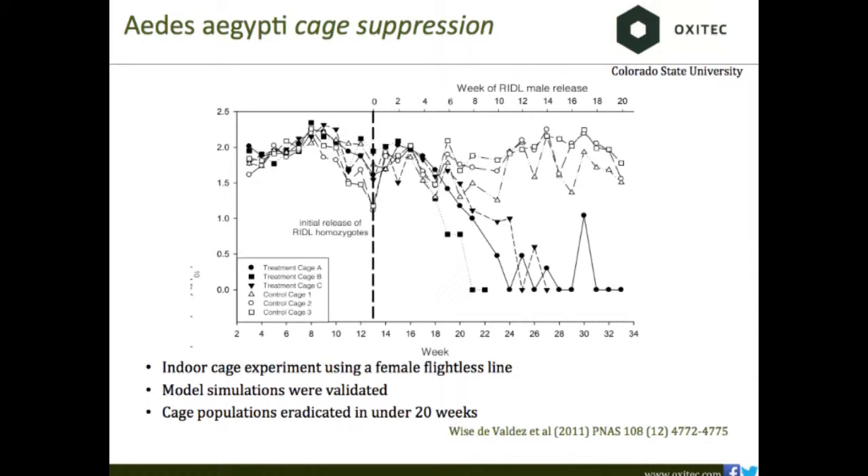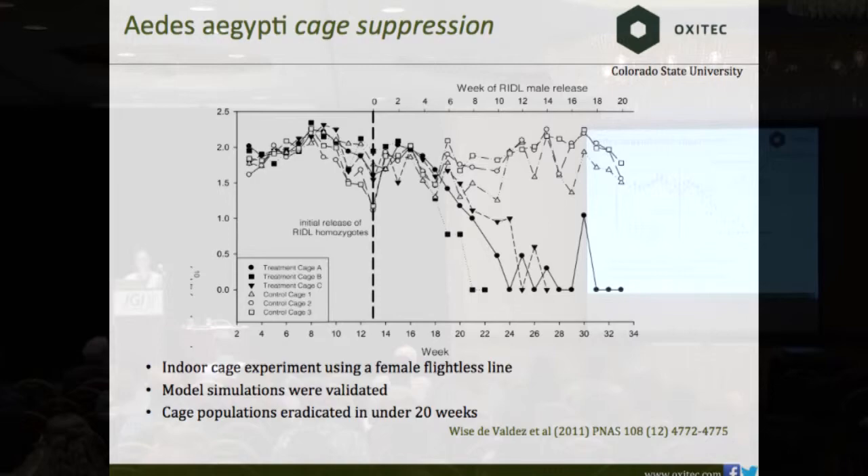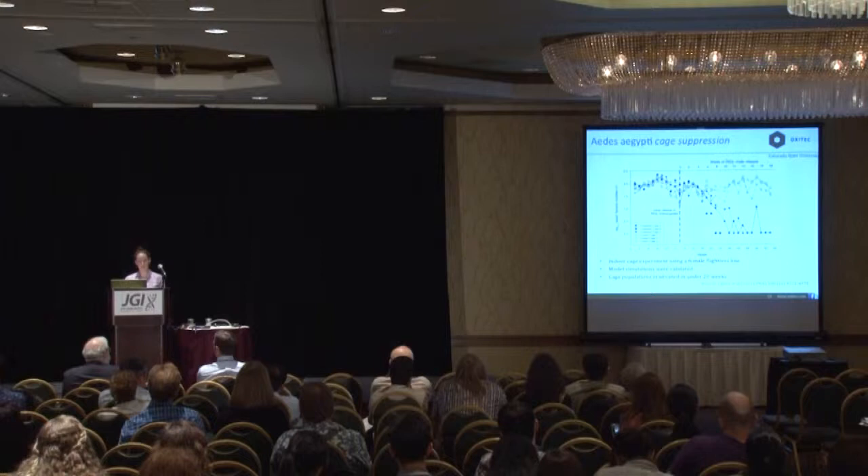Those flightless females we just showed — we took them to Colorado, to Bill Black's lab at Colorado State, which set up stable wild-type population cages. Males homozygous for the female flightless trait were released into these cages, and within 20 weeks all the cages had been completely eradicated. We validated our models and showed our technology would work at least in a cage setting.